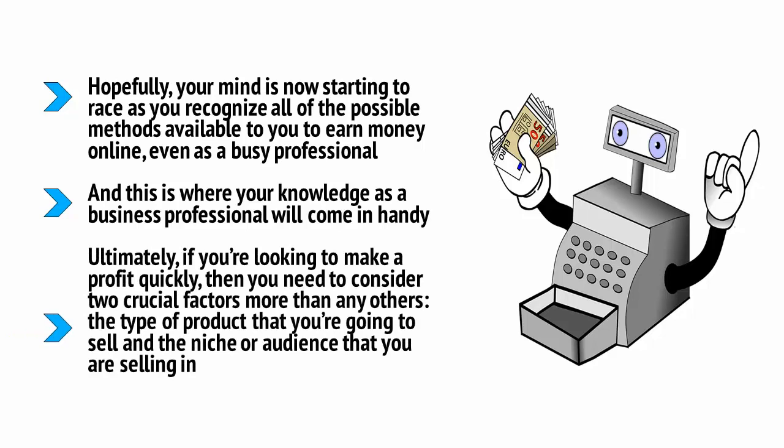Ultimately, if you're looking to make a profit quickly, then you need to consider two crucial factors more than any others: the type of product that you're going to sell, and the niche or audience that you're selling in. The objective is to find the right product and then match it to the right audience — or put another way, solve a specific problem for a specific person.